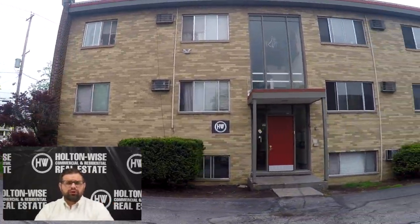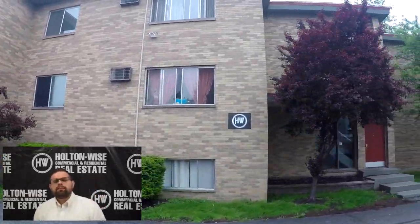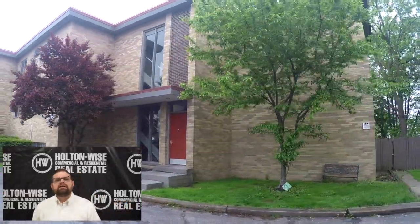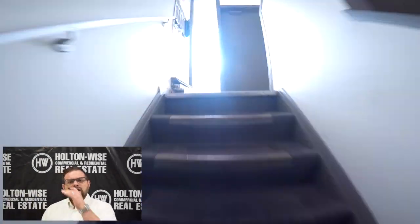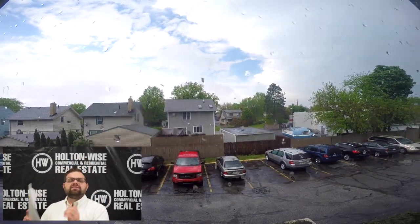I actually purchased this 21-unit apartment building a few years ago. Since I purchased it, we have been pumping in resources, money, fixing up the building, increasing the tenant quality, raising those rents, with the ultimate goal of sending it out to all of my investors as a well-oiled turnkey investment property.